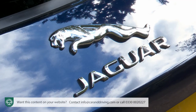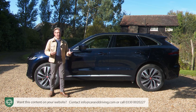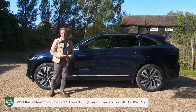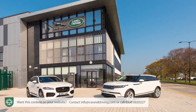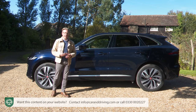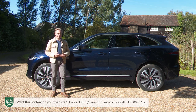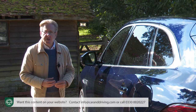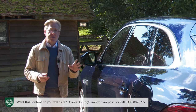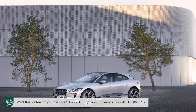Why it took Jaguar so long to enter a segment that now dominates its sales is a difficult question to answer. There was never the investment to create such a thing until Indian conglomerate Tata took over control in 2008. And afterwards, given Jaguar's close partnership with Land Rover, there was a management disinclination for the two marks to cross into each other's territory. But that thinking had to change. Around the time of this model's original launch, Jaguar's engineers were grappling with the challenge of all-electric engineering, eventually responded to with another similar-sized SUV, the battery-powered I-Pace, launched in 2018, which has since gone on to become one of the company's best-selling models.